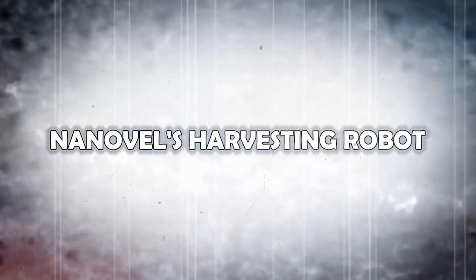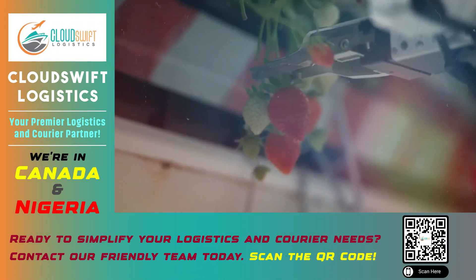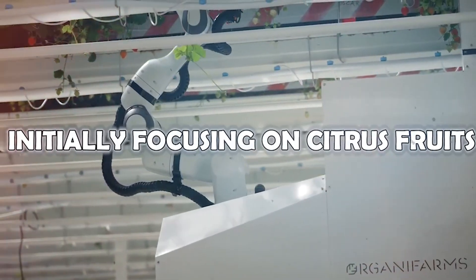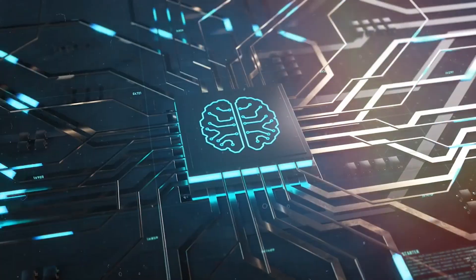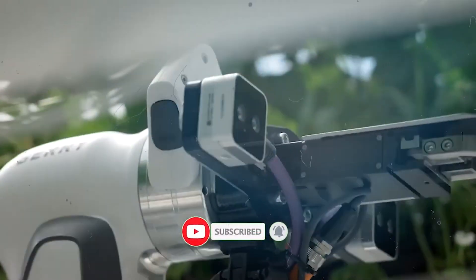Nanovell's Harvesting Robot: Picking fruits from tall trees on farms is more challenging than it seems. Nanovell is set to release its innovative fruit-picking robot to address this issue. Initially focusing on citrus fruits, which grow on especially tall trees, this robot uses AI and computer vision to identify ripe, marketable fruits.